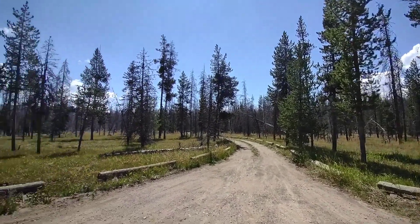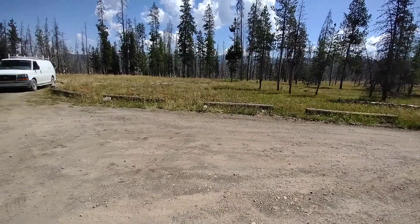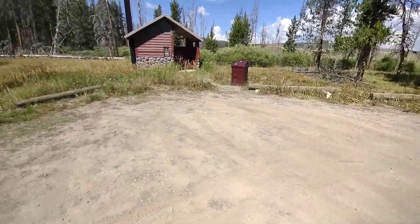So I'm leaving room here in the driveway for vehicles to turn around. Because I'm pretty sure people are going to come up here and say, 'Oh, darn, it's taken.' So they're going to need a way to turn around. I'm going to leave them all this room to turn around.